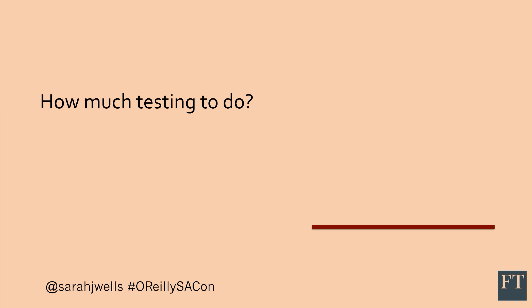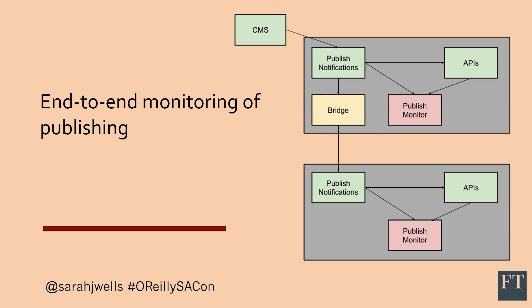We were deploying functional changes into both stacks and deploying things to production when it was really only a change for running Kubernetes. We didn't want to double the amount of testing, because testing in microservices can take up quite a lot of time anyway. So we prioritized the live stack and relied on automation to reduce the risk. We already had a service that would monitor when content was published — it would check that an article made it through to all the necessary data stores and APIs — so we just ran that in both stacks. We also added a small service in our live stack that forwarded all real live production publishes to our other stack, so we'd know if there was any difference between the two.